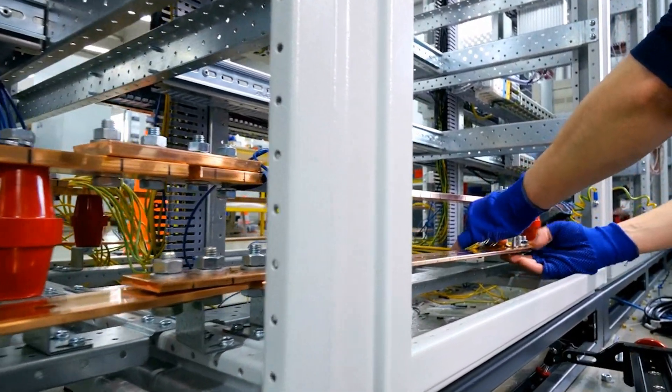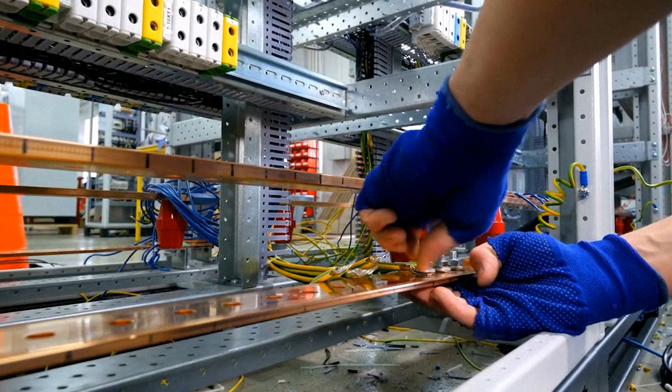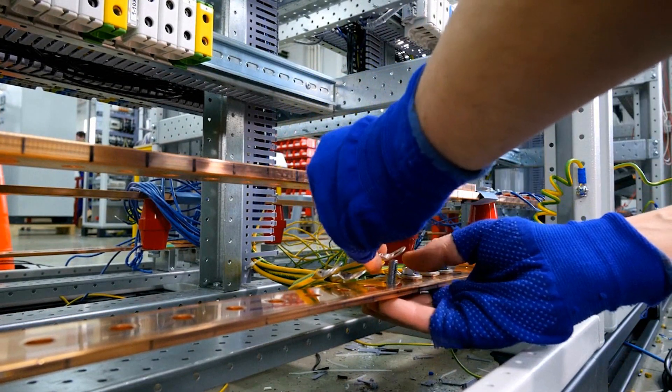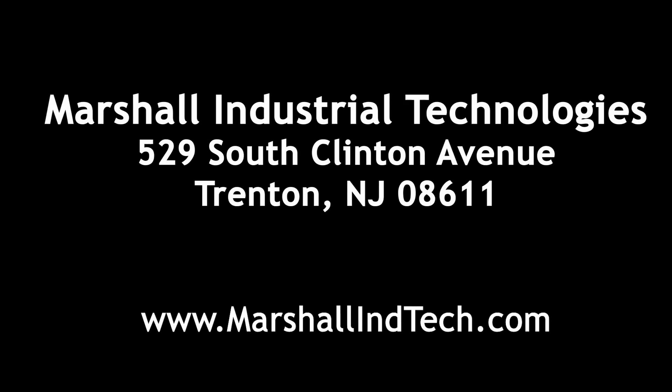We're also extremely adept at equipment installation. Not only can we do the mechanical aspect of it, but our electrical group can come in and handle the instrumentation and electrical wiring. We also have a machine shop that can supplement if additional parts are needed or platforms need to be created — they can fabricate that here in the shop. So between those three things, we've always got something going on. For more information, you can check us out online at www.marshallintech.com.